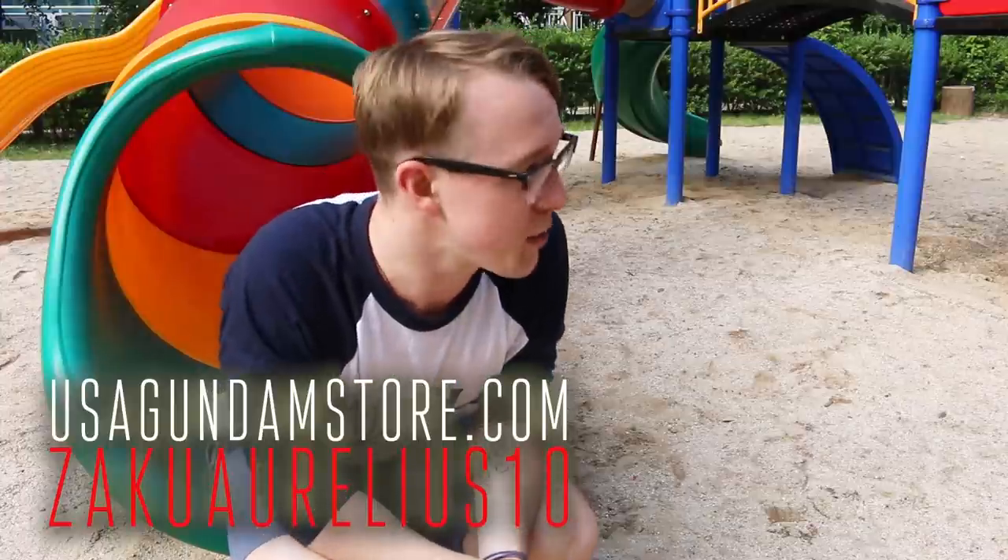Hey, thanks for watching guys. If you want to check the kit out for yourself, head over to USA Gundam Store and use coupon code ZAKUARILLIUS10 to save yourself 10%. Thanks for watching — see you next time, bye bye!